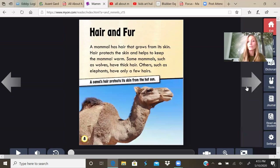Hair and fur. A mammal has hair that grows from its skin. Hair protects the skin and helps to keep the mammal warm. Some mammals, such as wolves, have thick hair. Others, such as elephants, only have a few hairs. A camel's hair protects its skin from the hot sun. And if it didn't have all this hair protecting it, it would get sunburn. So I'm glad they have the hair to protect them.